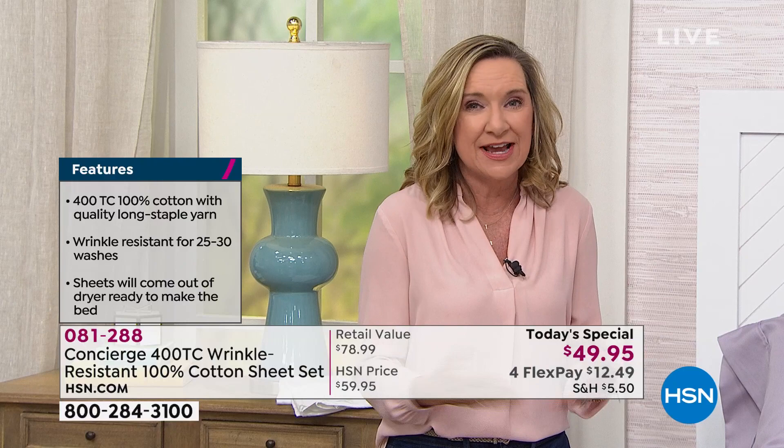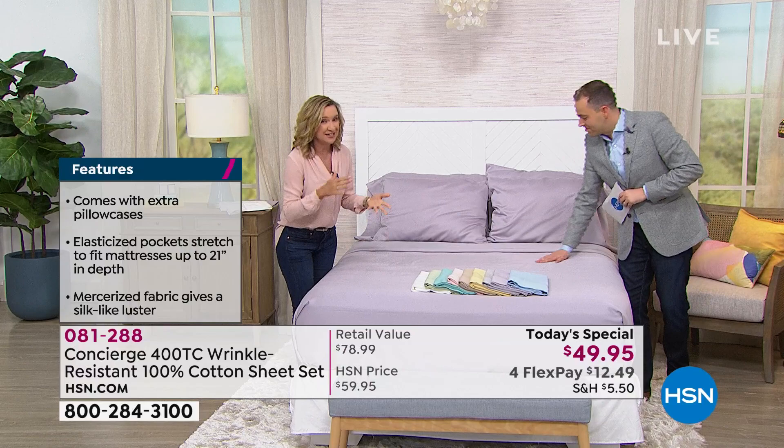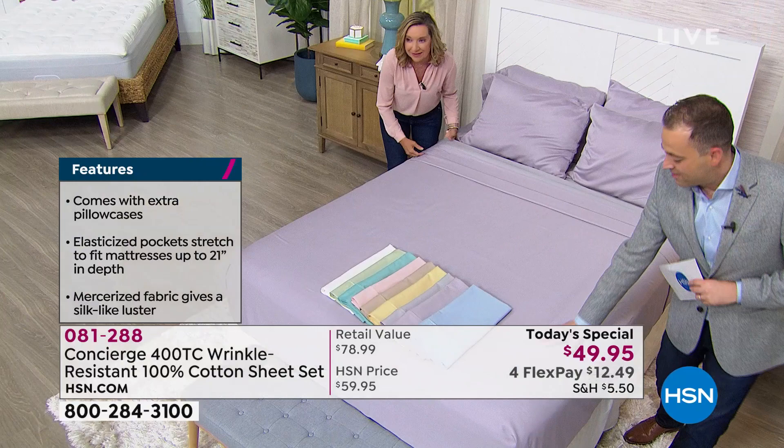Then we did that 400 thread count, which — personally, for 20 years — I'll tell you 400 to 600 is the place to be. So we're at a 400 thread count: not too light, not too heavy, durable, long lasting, but quality. You can definitely feel it.